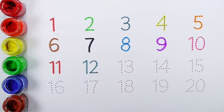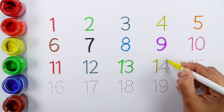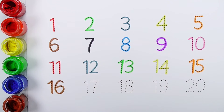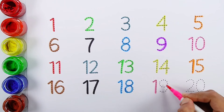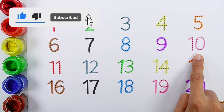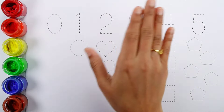Eleven. Twelve. Thirteen. Fourteen. Fifteen. Sixteen. Eighteen. Nineteen. Twenty.